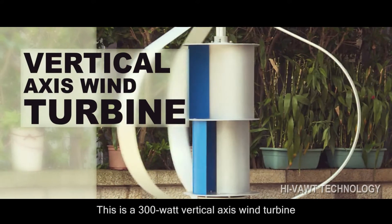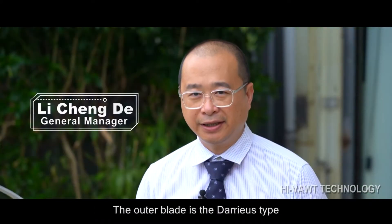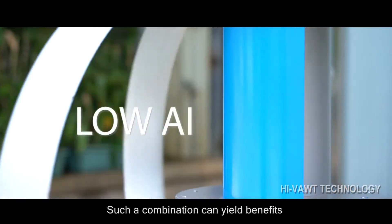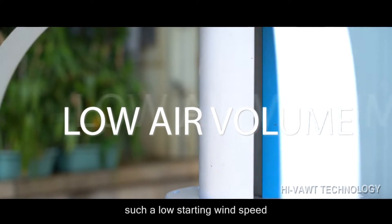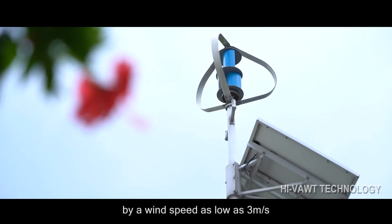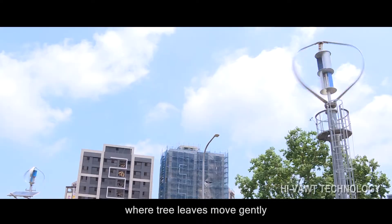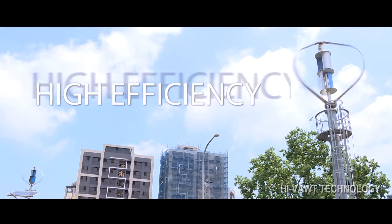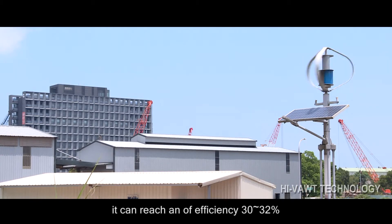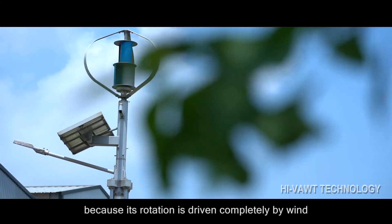This is a 300-watt vertical axis wind turbine. It combines two kinds of blades in its design: the outer blade is the Darius type and the inner blade is the Savonius type. Such a combination yields benefits such as a low starting wind speed and high energy efficiency. The turbine can be driven by a wind speed as low as 3 meters per second — the speed of a gentle breeze where tree leaves move gently. Under high wind speeds, it can reach an efficiency of 30 to 32 percent. It does not need electricity to start because its rotation is driven completely by wind.